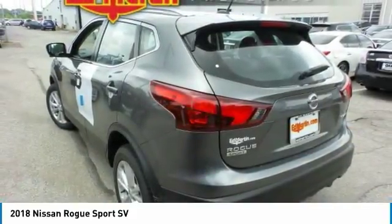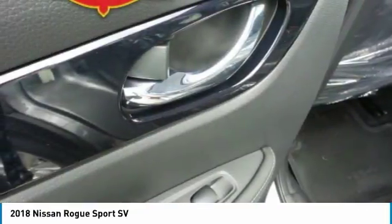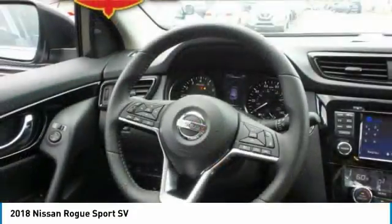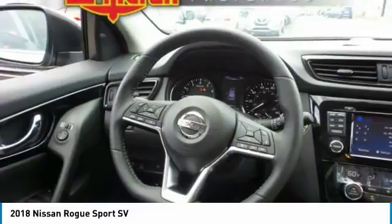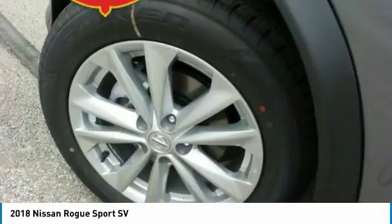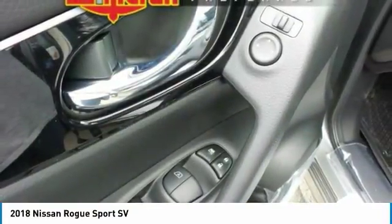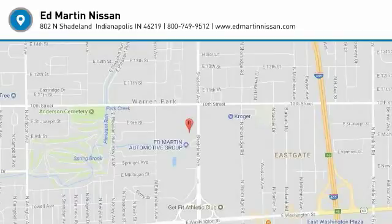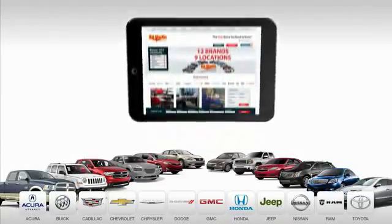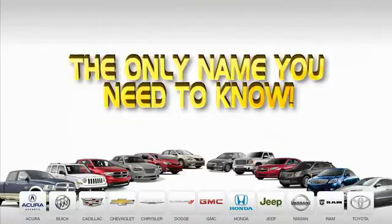This beauty will make even your house keys jealous. Drive it today. 9 convenient locations, 12 top-selling brands, and over 4,000 new and used cars and trucks online at edmartin.com. Ed Martin is the only name you need to know.